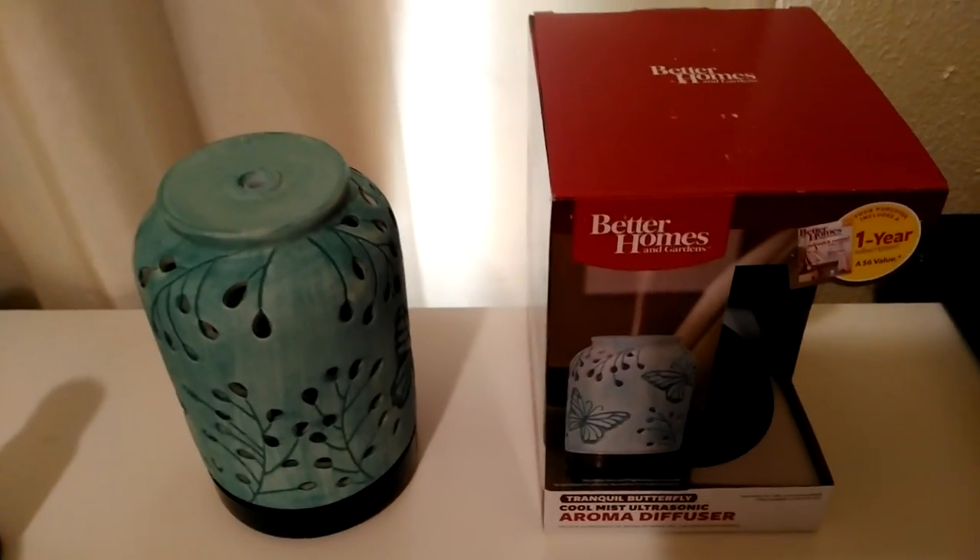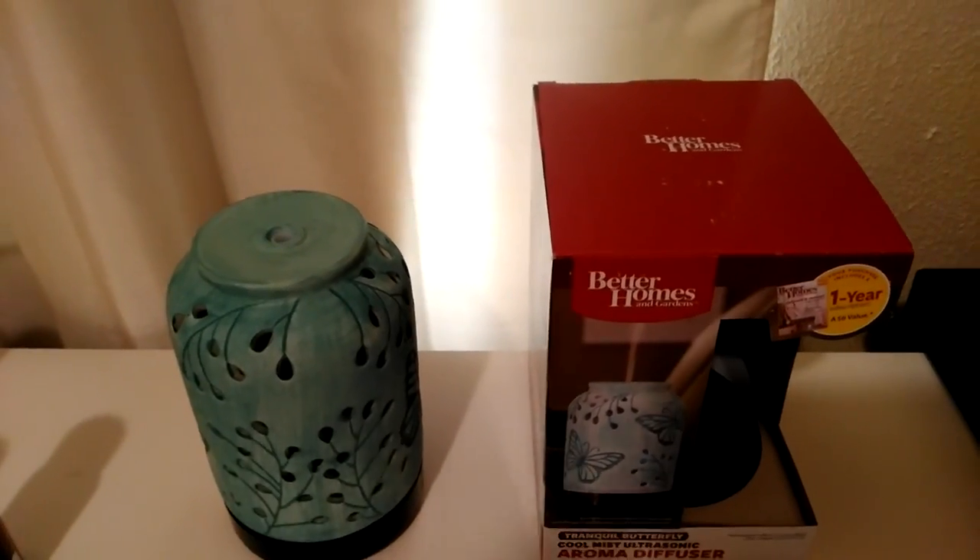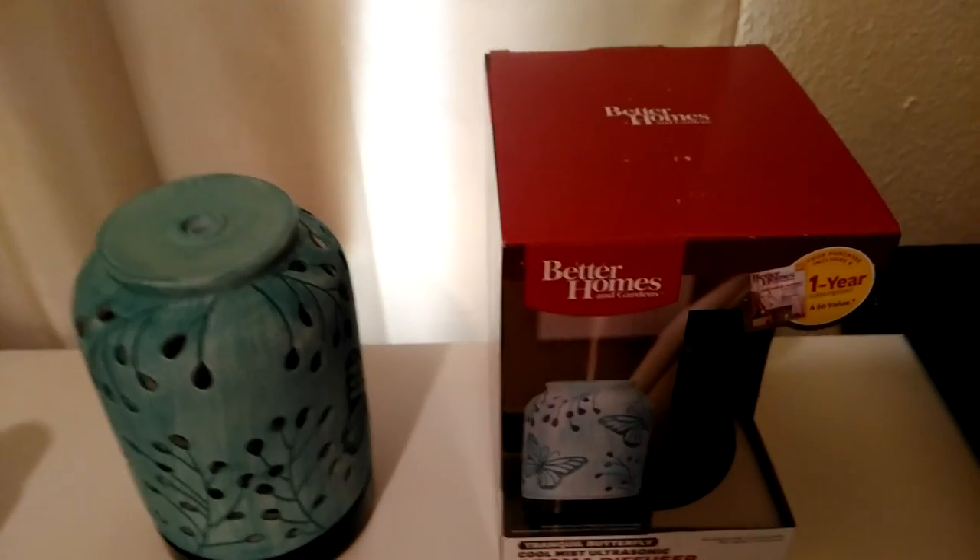In my store they had six or seven other styles to choose from, and this is the pattern that I went with for my house.